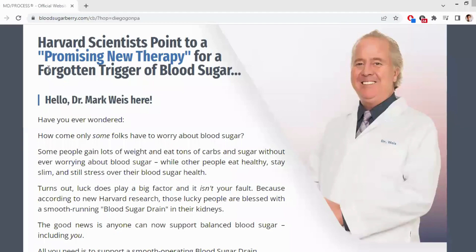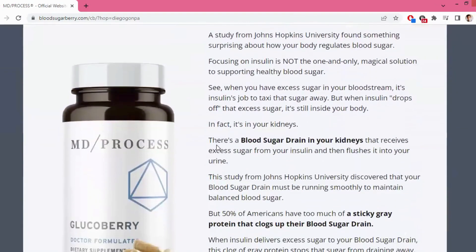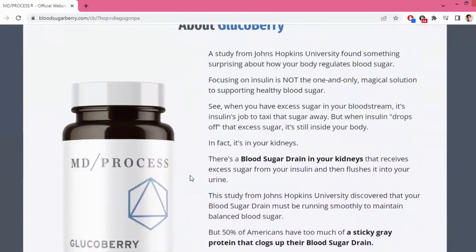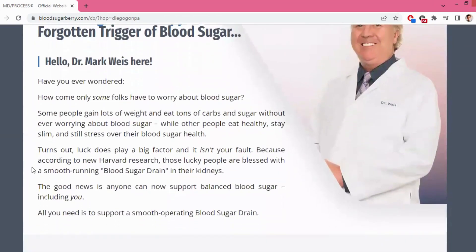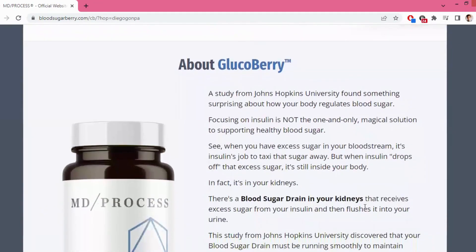Here's a surprising finding from a study conducted at Johns Hopkins University: regulating blood sugar isn't solely about insulin. When there's excess sugar in your bloodstream, insulin's role is to transport that sugar away. However, even after insulin removes the excess sugar, it remains within your body, specifically in your kidneys. Your kidneys have a blood sugar drain that receives the excess sugar from insulin and flushes it out through your urine.